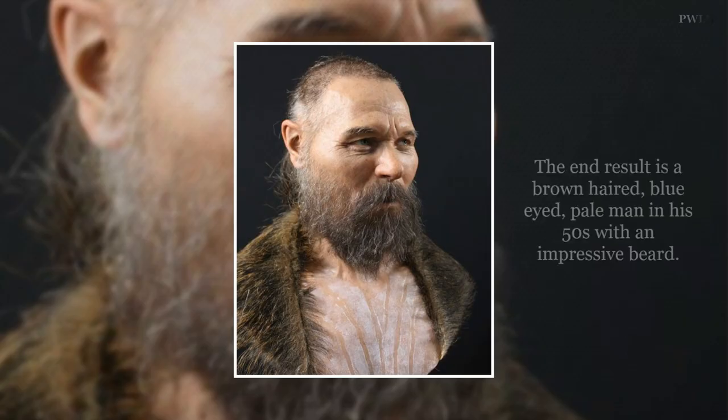Oskar Nilsson, a forensic artist based in Sweden, created this fascinating reconstruction of a Stone Age man. He used the skull and its anatomical and genetic information to create the bust.